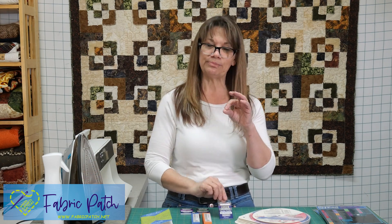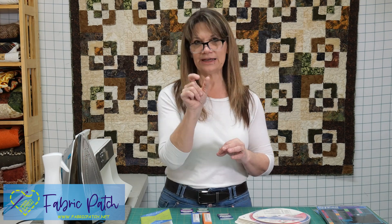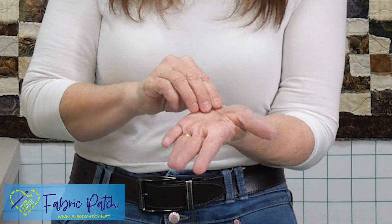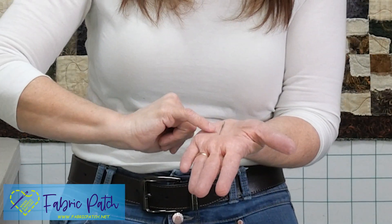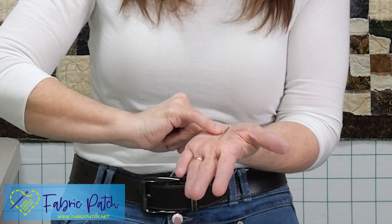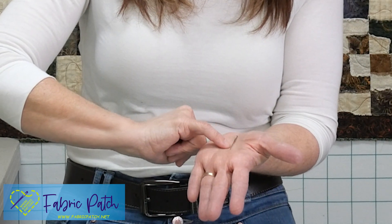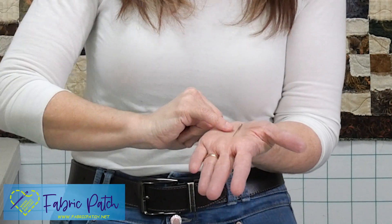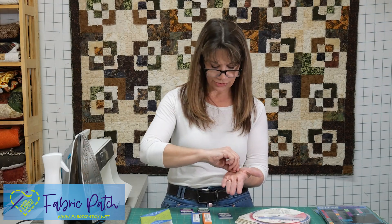A universal needle has a little bit of a ball tip, so it's not super sharp, and it has just an average size scarf. It's more of a generic needle. For me, I would still pick something that's a sharp. A sharp means the tip of the needle is sharp and not blunted. If we look at a machine needle, the components that matter are the scarf — which runs down the shaft where the thread lies — the eye of the needle, and the point. Those three things are critical in deciding which needle is designed for your project.